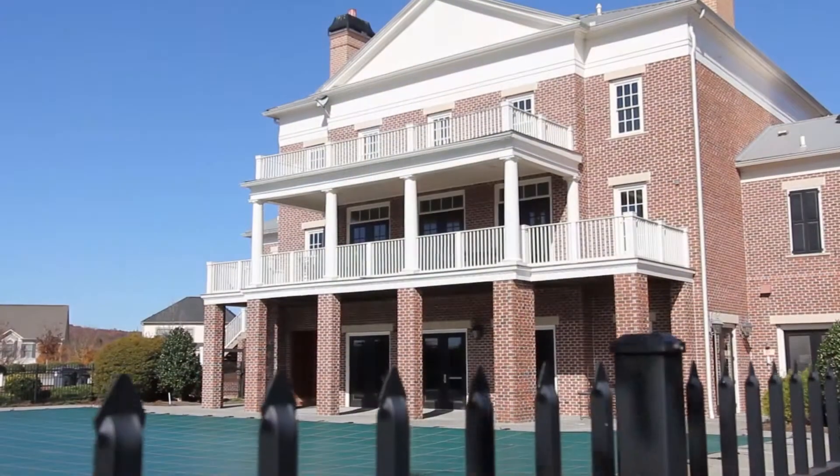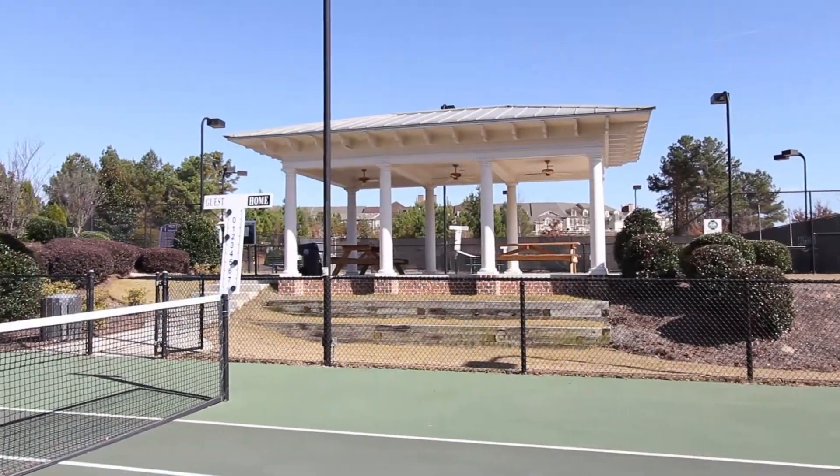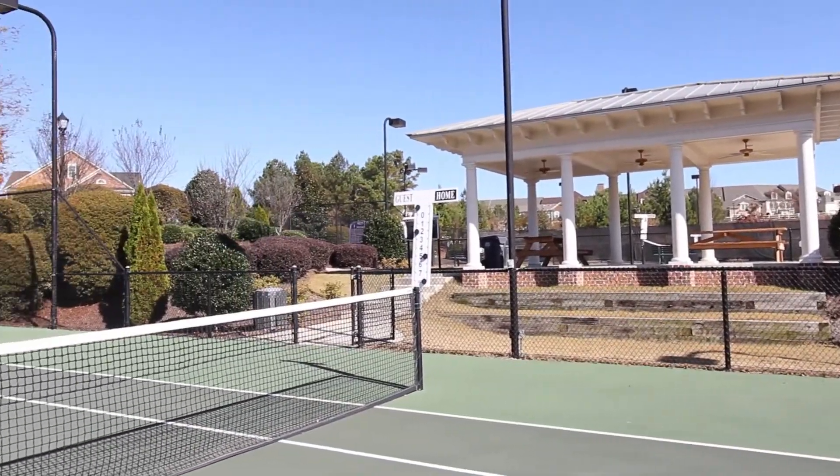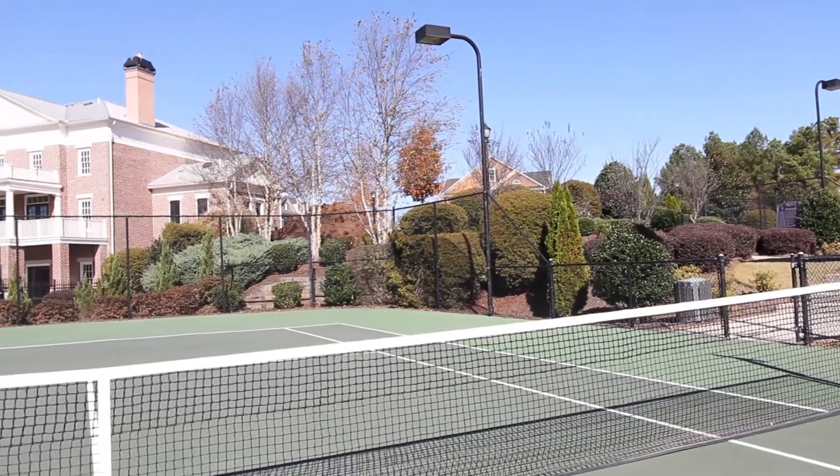The community clubhouse is about 100 yards away and features a large pool, multiple tennis courts, a picnic area, and a nice playground.